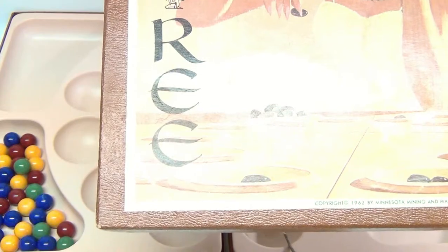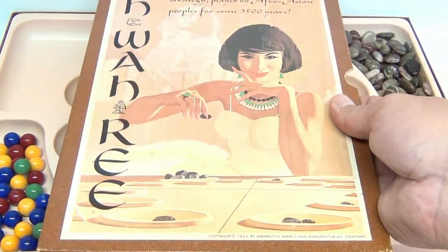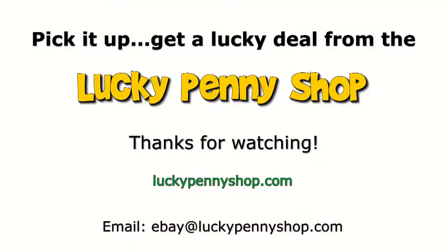That was Oh-Wah-Ree. We're going to move over now to Stocks and Bonds. Thanks for watching our eBay product video, and always remember — if you see a lucky penny, pick it up!